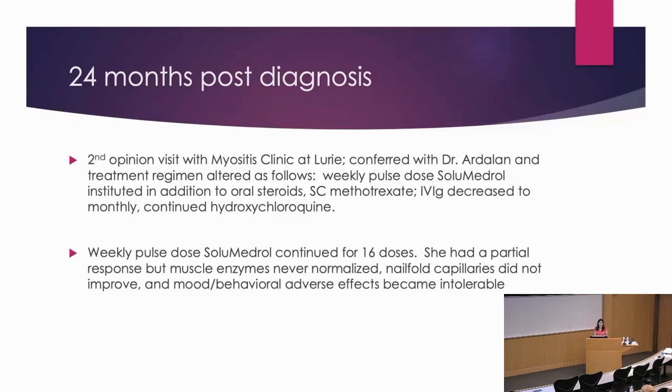We really tried working intensively with the family — they got a psychologist and went into family therapy. She continued on subcutaneous methotrexate as well as IVIG decreased to once a month, and continued on hydroxychloroquine. She actually got 16 doses of the weekly solumedrol. She did have a partial response, but she still never went into remission, and we reached a point where we just couldn't do this anymore.